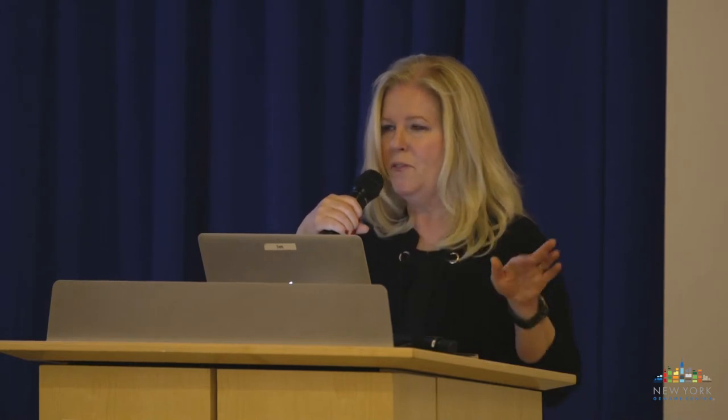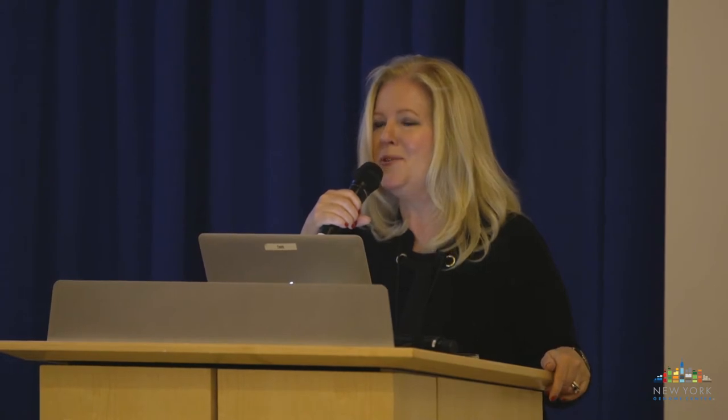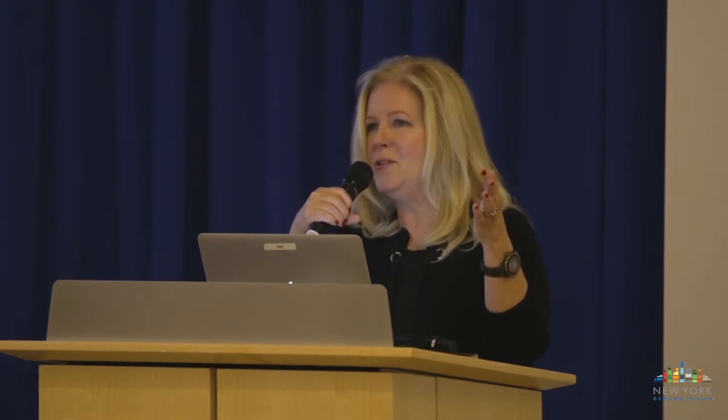We have a chock-full schedule, so I'm just here to welcome you. Thank you very much for coming and joining us this evening. We'll have each of the speakers make their presentations and then we're going to have a panel discussion. If you can, we ask you to please wait and hold your questions till then. We'll try to get to as many of you as we can.